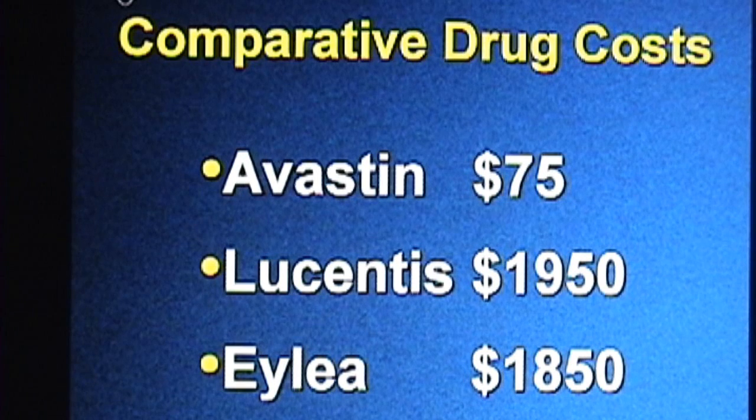We are frequently asked about the cost of these drugs. Those of us who were hoping that EYLEA would be priced significantly less than Lucentis are disappointed — that's $1,850 per dose. It appears that even if EYLEA were priced at the same price as Lucentis, however, the cost would be approximately half of the cost for treatment with Lucentis, since EYLEA is only given half as often. From this, we suspect that treatment with EYLEA will be far less expensive than Lucentis, but still significantly more expensive than Avastin.